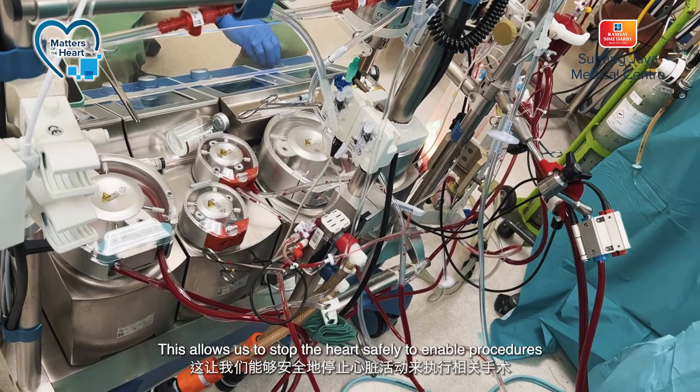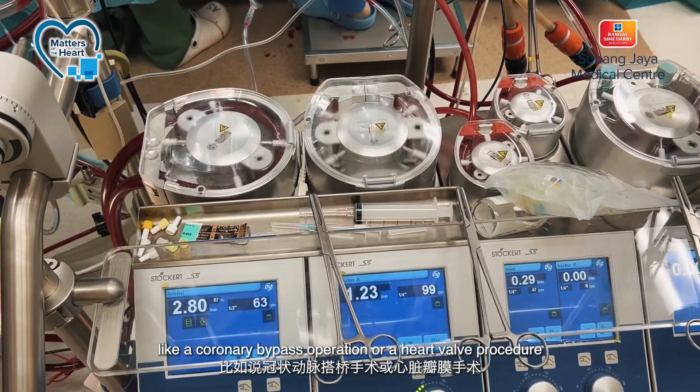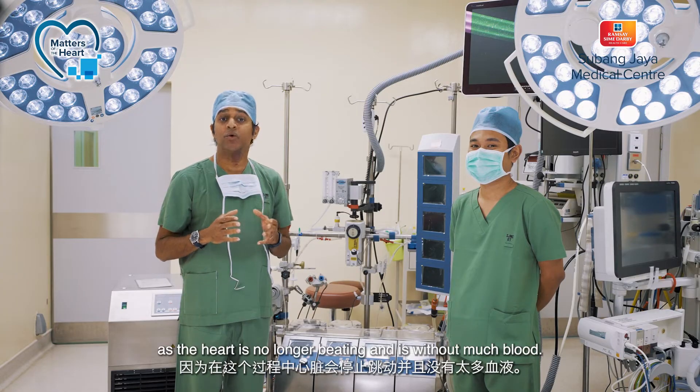This allows us to stop the heart safely, to enable procedures like a coronary bypass operation or a heart valve procedure to be done safely and with precision, as the heart is no longer beating and is without much blood.